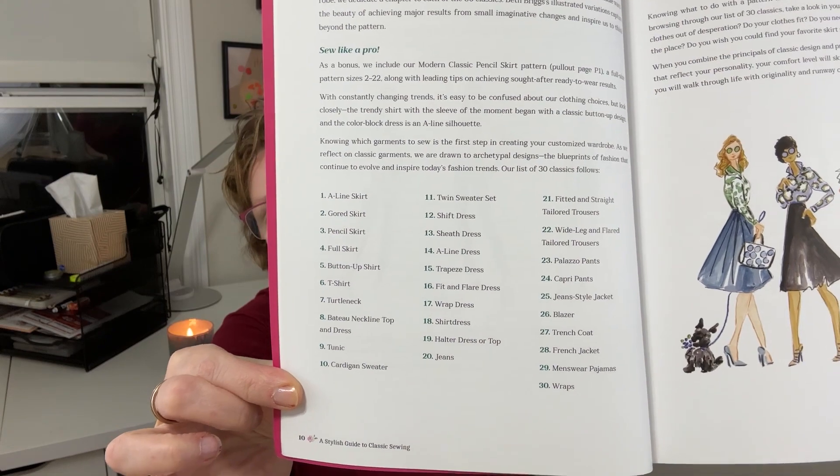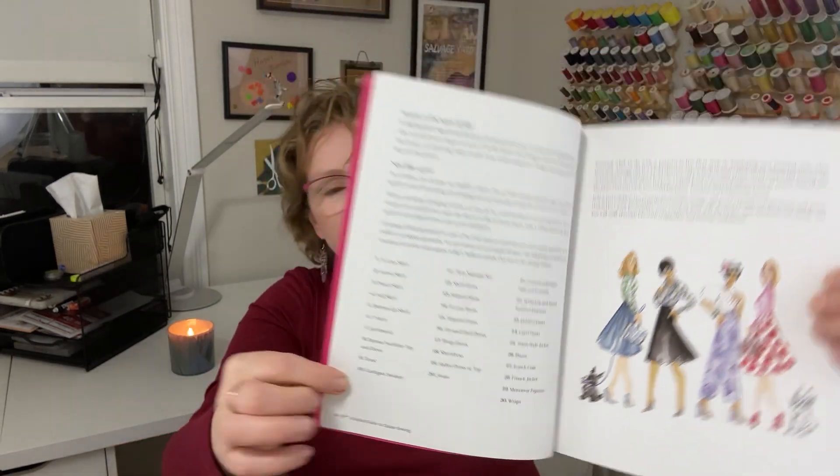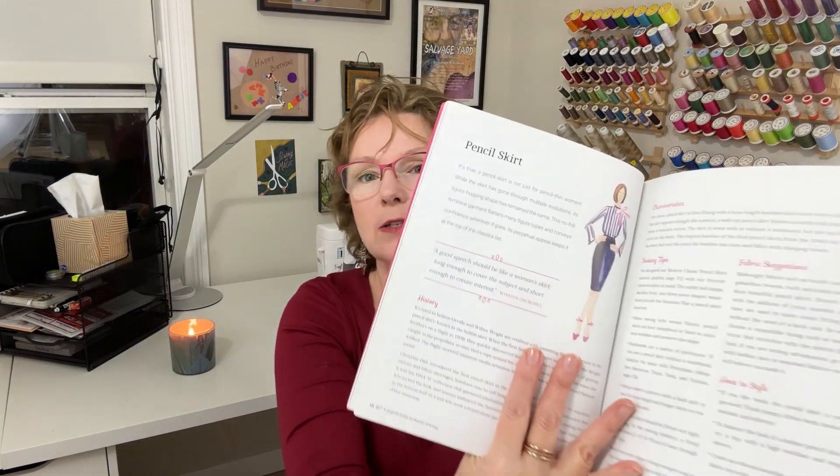Right here on page 10, they list all 30 of the garments. For each of those garments — for instance, the first section is called skirts, and within that they start out with A-line and gored skirts, then go on to pencil skirt. I'll talk a little bit more about what's in each section. The writing is entertaining — it's not dry, I find it to be pretty engaging.